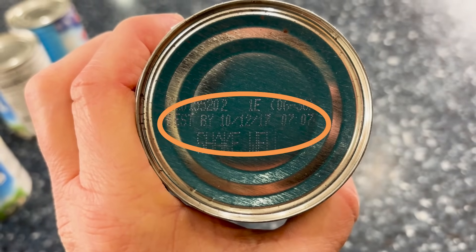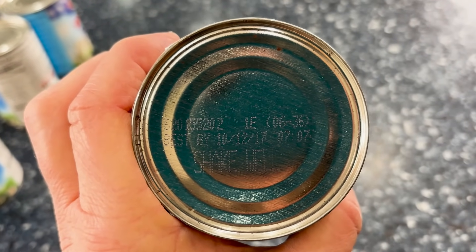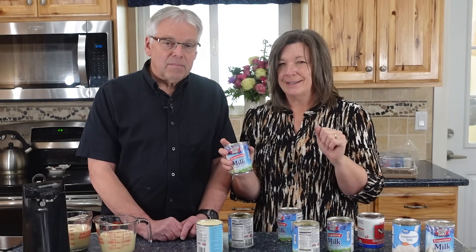Remember: if the can is bulging at all, throw it away. If it smells off, if the color is off, if there's anything that doesn't look normal, it is not worth eating. This really surprised me because these cans are from October 2017 — and we're in 2024 — so theoretically they should have been just fine still. Let's clean this up and check out the 2006 can.